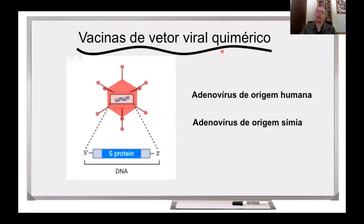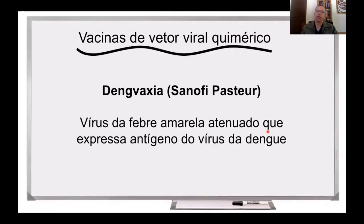Atualmente, nos ensaios clínicos, tem se utilizado adenovírus de origem humana e adenovírus também de origem símia. Esse adenovírus de origem símia vai ser uma das vacinas que vai ser testada no Brasil. Esse é um tipo de vacina que a gente não tem ainda muita experiência na indústria. A única vacina atualmente licenciada que temos para seres humanos usando essa abordagem é a vacina contra a dengue, a dengue-vaxia, produzida pela empresa Sanofi Pasteur, que utiliza o vírus da febre amarela atenuado que expressa um antígeno de dengue. Uma vantagem da utilização de adenovírus é que esses adenovírus estimulam uma imunidade na mucosa do trato respiratório, que é onde se dá a entrada do vírus. O aspecto negativo é a pouca experiência que temos nesse tipo de vacina.